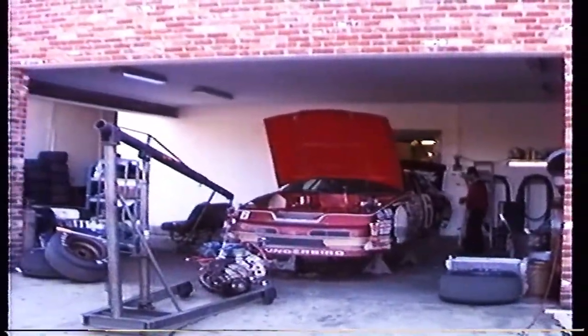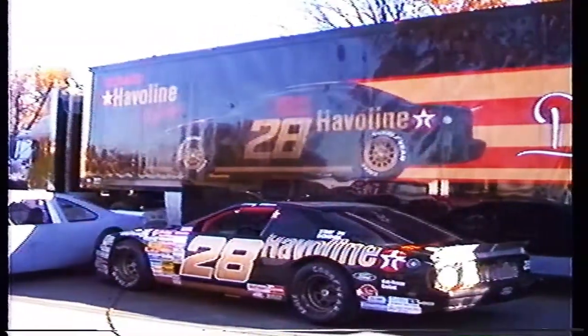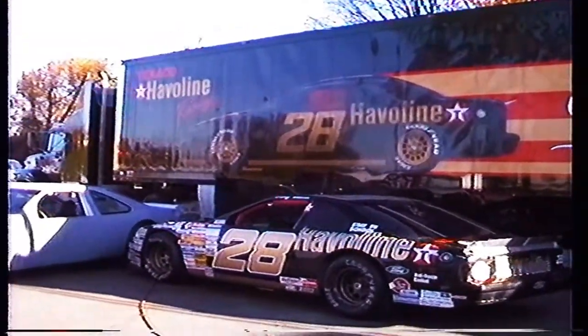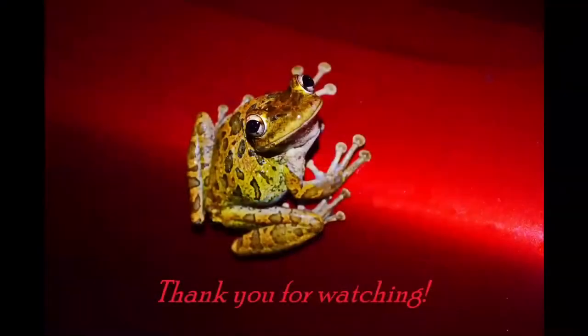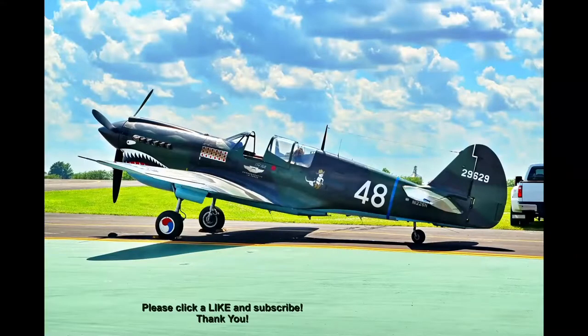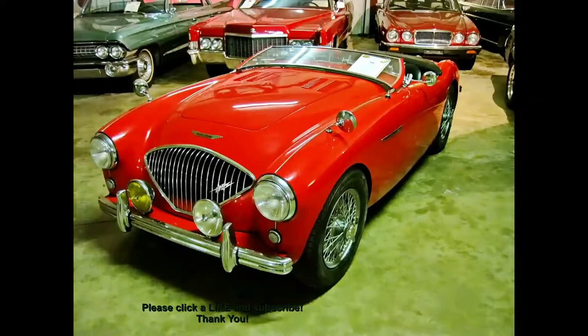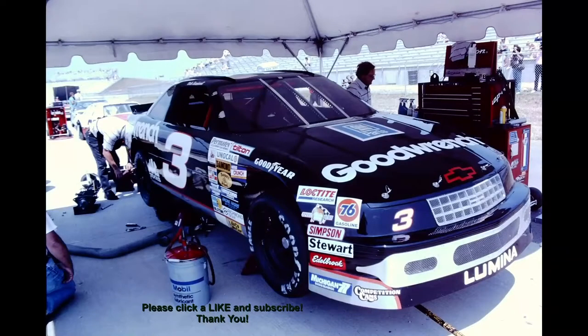Please read the description below this video for more information and links to the 1990 NASCAR season, Roush Racing, Yates Racing, Davey Allison, and Mark Martin. Thank you for watching. Please subscribe to my channel for more exclusive videos you'll see no place else — planes, trains, motorcycles, automobiles, and auto racing including NASCAR.